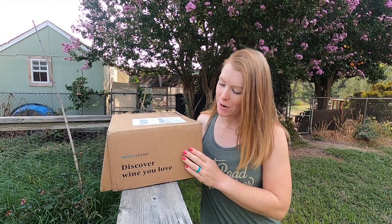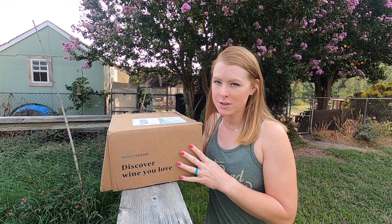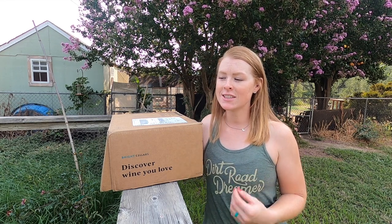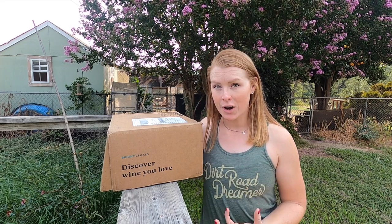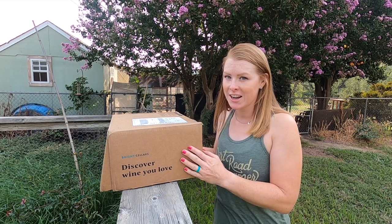I want to take a moment to thank today's sponsor, Bright Sellers. Bright Sellers is this awesome online website that gives you access to so many different kinds of wine. You just fill out a really quick quiz online and they basically link the different wines they think you would enjoy. This is my third box with them. I'm a white wine drinker but I asked them to send me some red wine this time so I can try to develop a better palate.